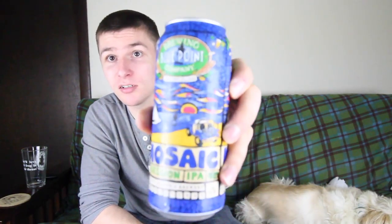What's up YouTube? It's Jeff. I'm back again for another Thirsty Thursday Beer Review. This week I have from the Blue Point Brewing Company out of Long Island the Mosaic Session IPA. It's 4.8% alcohol, so it's right in that Session IPA range.